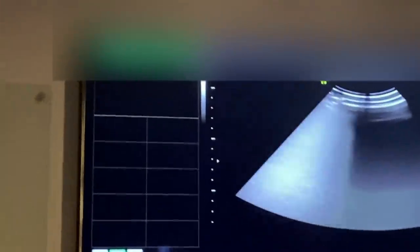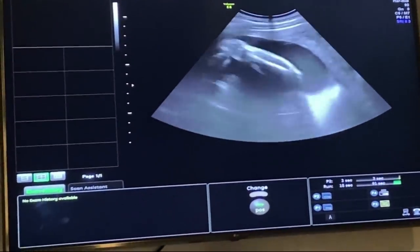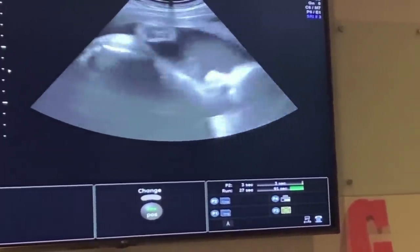My name is Brianna, I'll be your tech for today. We're so excited — we've only seen the 2D so far. Are you allergic to latex? Alright, I'll put some gel on you, it shouldn't be too cold. So it looks like baby's head is down — oh, you turned! Baby was breached before.